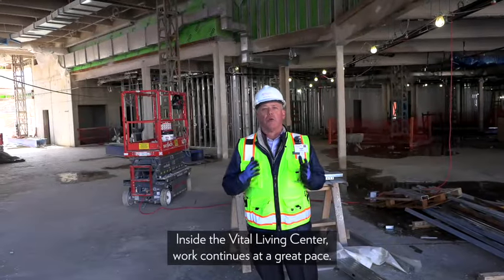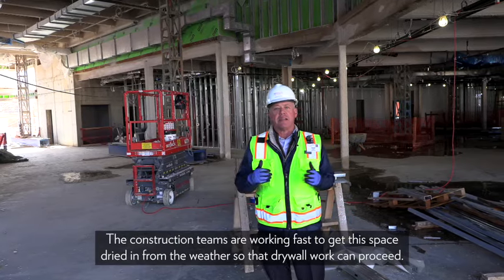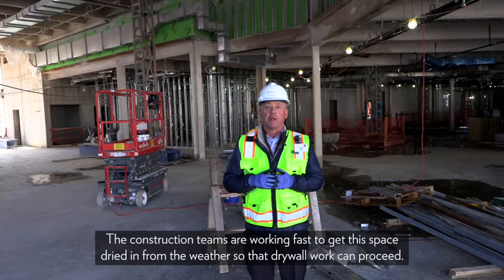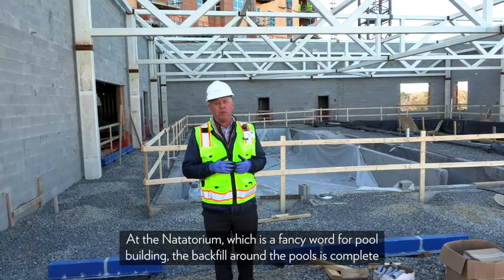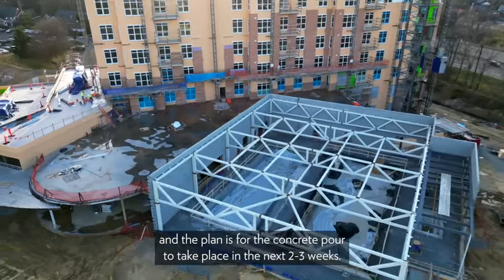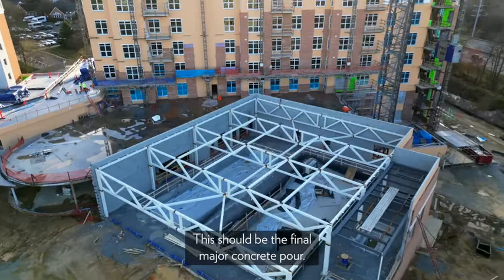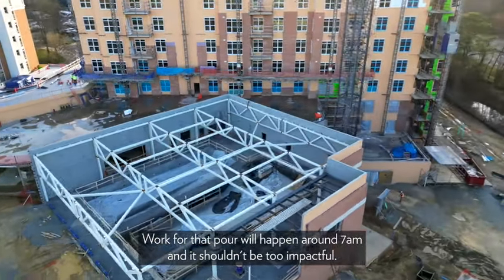Inside the Vital Living Center, work continues at a great pace. The construction teams are working fast to get this space dried in from the weather so that drywall work can proceed. At the natatorium — which is a fancy word for pool building — the backfill around the pools is complete, and the concrete pour is planned for the next two to three weeks. This should be the final major concrete pour.